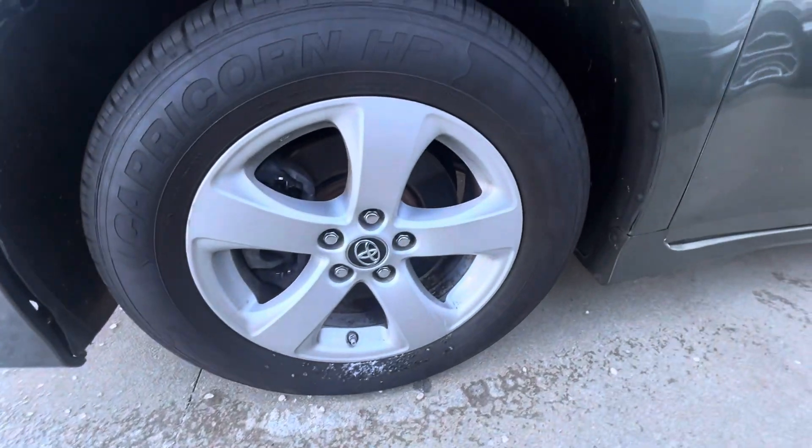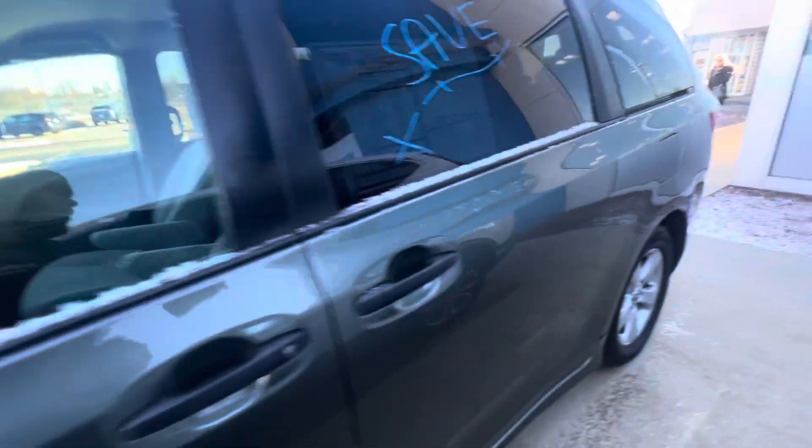Over here you have your 17 inch alloy cut wheels. Let's take a look around.